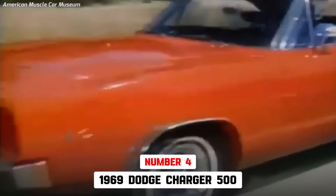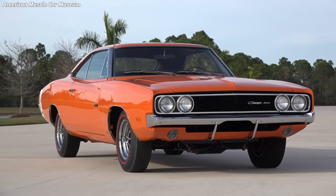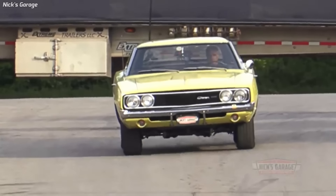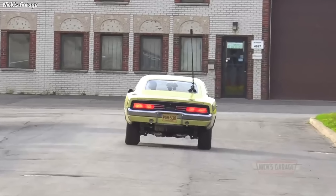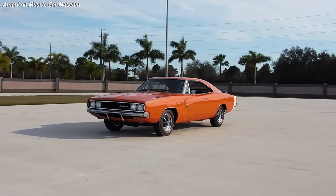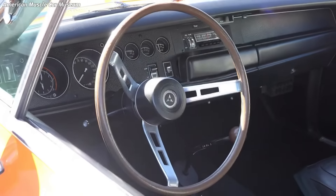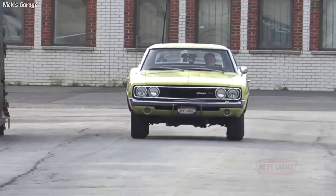The 1969 Dodge Charger 500 426 Hemi is 4th, with a 13.35-second quarter-mile traveling 104 miles per hour, and was the 7th fastest muscle car in 1969. Dodge produced 352 Charger 500s in 1969, though no breakdown by engine option is available. Engine options ranged from a 383-cubic-inch V8 to a 426-cubic-inch Hemi V8 delivering up to 425 horsepower. The Charger 500 was a special edition featuring unique styling elements, aerodynamic design, and a sleek, streamlined body that reduced wind resistance.